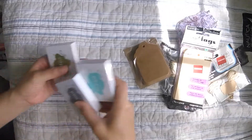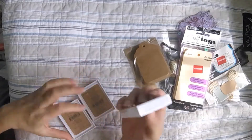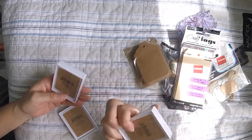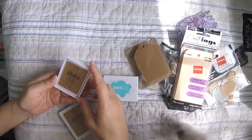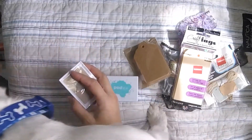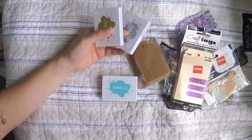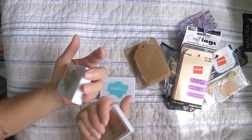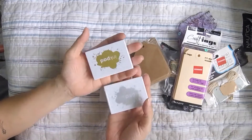I got these three inks — I thought they were pigment inks but they're actually dye inks. There's an aqua color, a silver, and a gold. I love them!